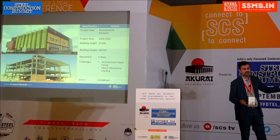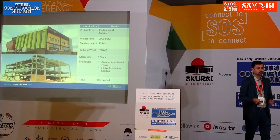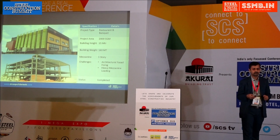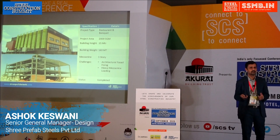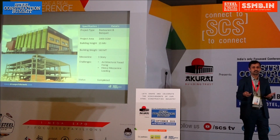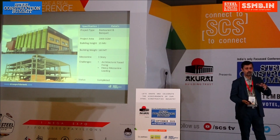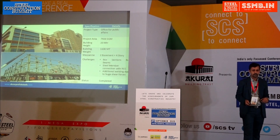This is a restaurant and banquet hall in Rajkot. If you see the outside, you would not recognize it is made of steel — you would always assume such buildings are RCC. We always look for opportunities to use steel construction. The bottom image shows the building during execution, and the top image shows the final completed structure.